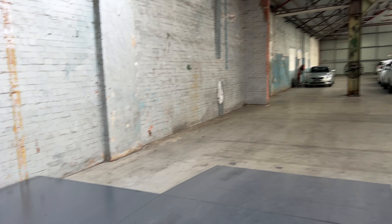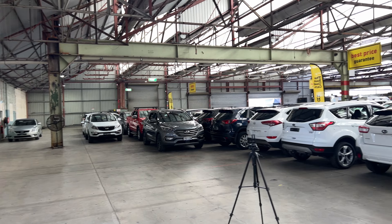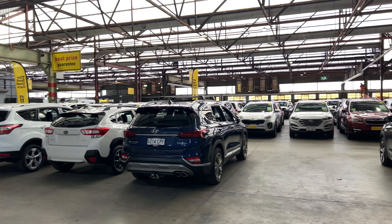If the Rio is not for you, we do have over 300 vehicles on the lot with access to 2,000 vehicles Australia-wide. Hope to see you soon.